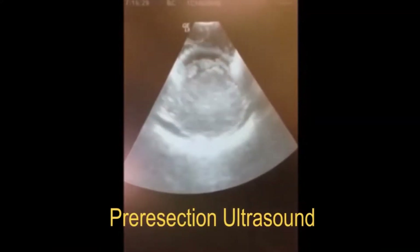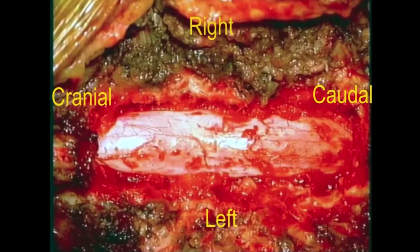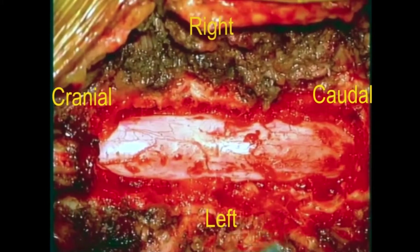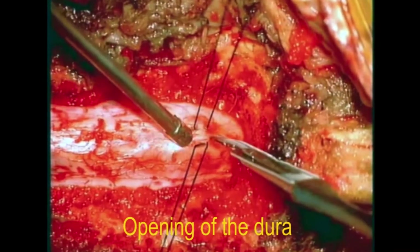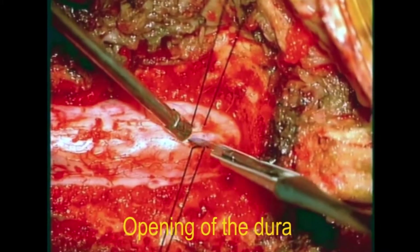Laminectomy at T11 and T12 was performed using a diamond drill and Kerrison rongeur. The microscope was brought in. Gel foam powder was used to achieve hemostasis in the epidural space. The dura was opened with a surgical knife and Potts scissors and tacked up to the surrounding soft tissue with 4-0 Neuralon stitches.